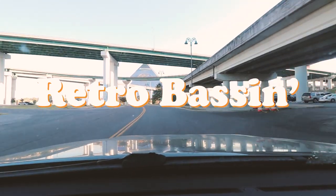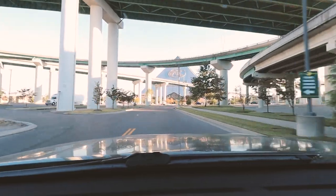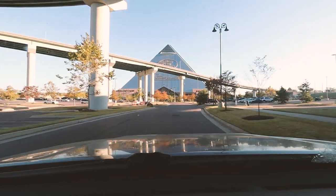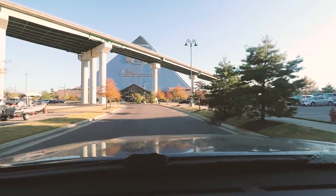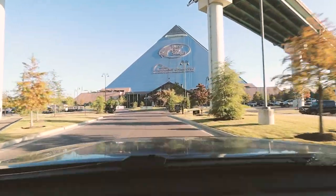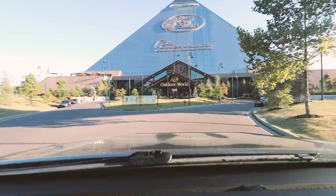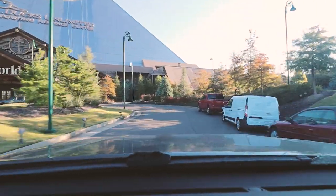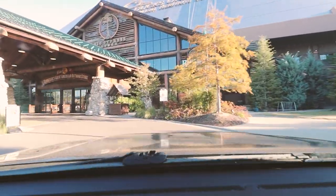Retro-bassin', kickin' some assin', wearin' rayon jackets. Thinkin' bout Bill Dance, watchin' these fish prance through my Ray-Ban glasses. Ain't nothin' better than 40-year-old lures comin' off of Zebco 33. Out on the bass boat, makin' beer cans flow, doin' some trespassin'. Fishing it old school, this old stuff rules, welcome to Retro-bassin'.